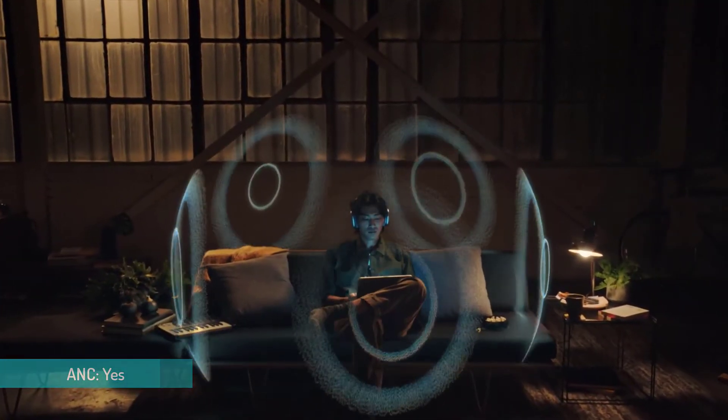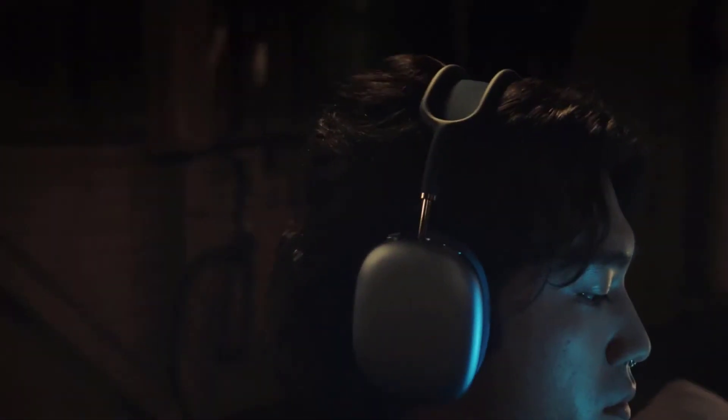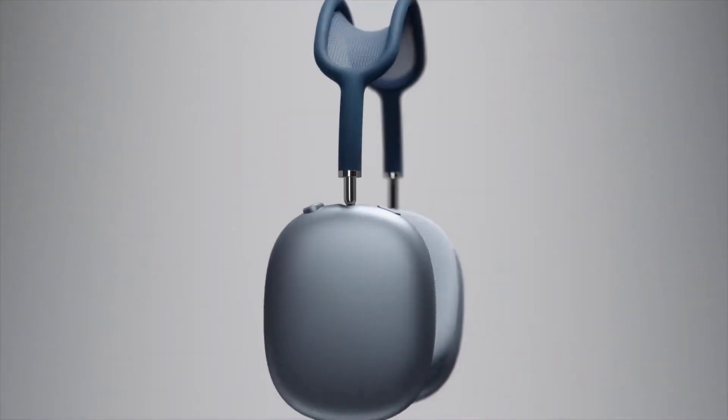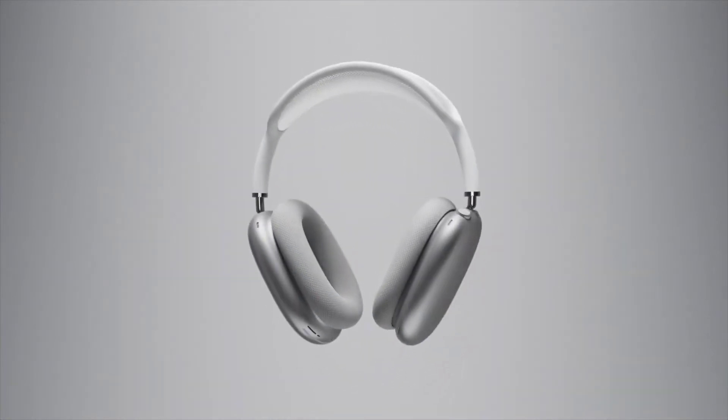Frequencies are tweaked to account for the fit of the ear cups and the size of your ears. There's also Spatial Audio — a very impressive version of digital surround sound. However, as this feature requires a recent iOS or Mac device to work, the AirPods Max are best suited to existing Apple fans.